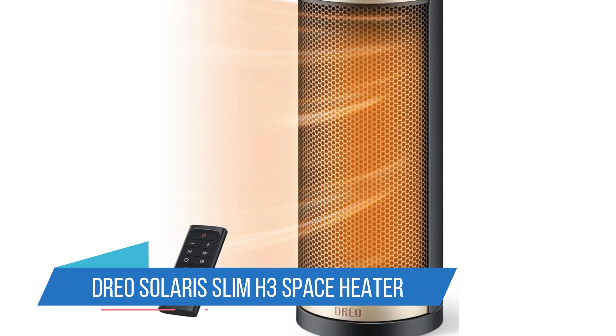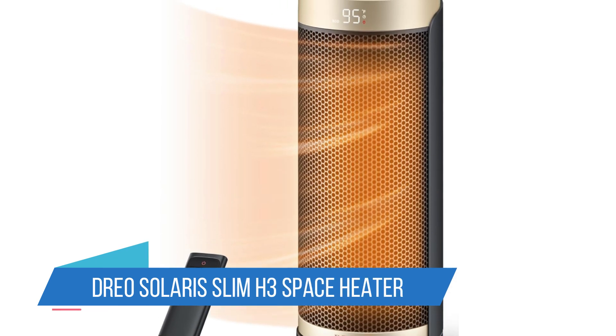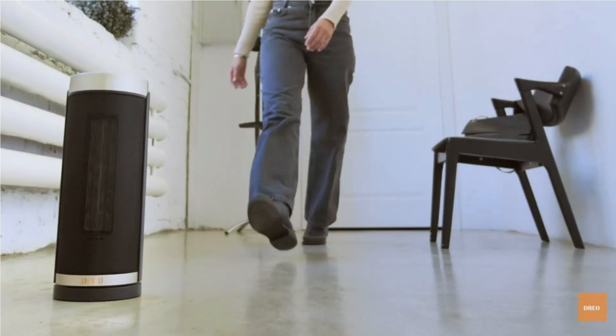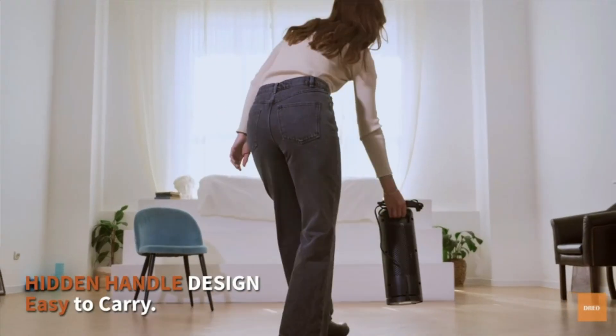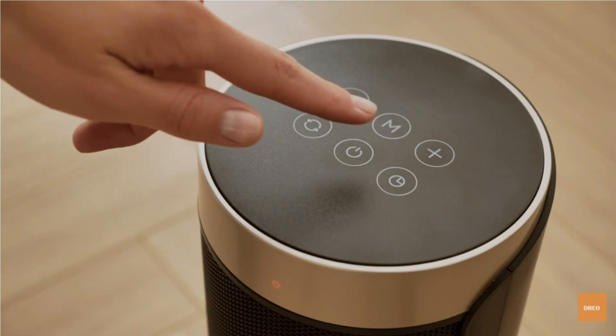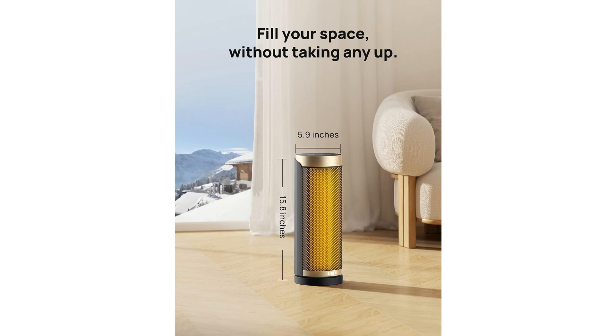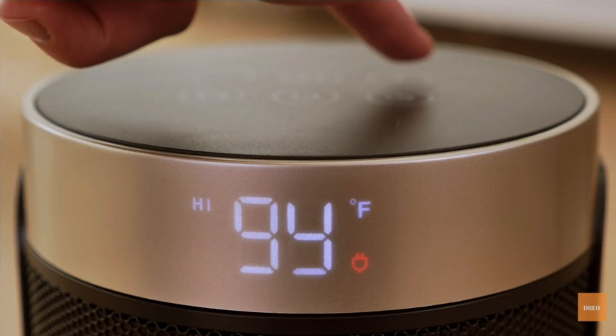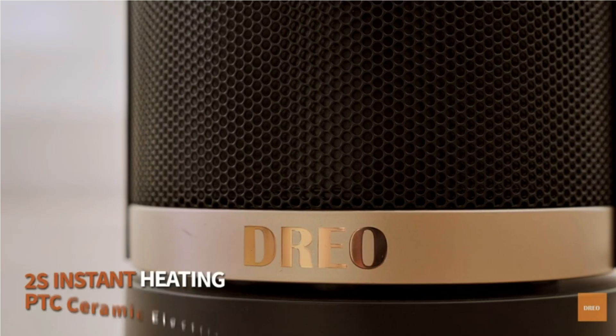Number 7: Drio Solaris Slim H3 Space Heater. The Drio Solaris Slim Space Heater stood out in our testing for its intuitive design and effective heating performance, earning the title of best overall. It includes 5 modes — H1, H2, H3, fan only, and eco — and its programmable thermostat allows you to adjust between 45°F and 95°F in 1-degree increments.